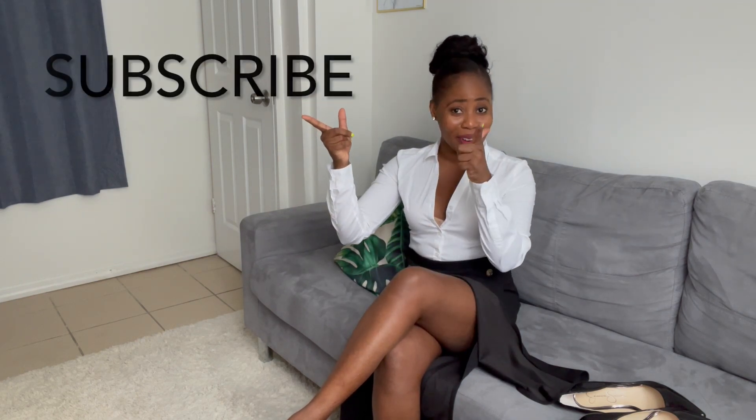Hey my lovers, welcome back to my channel! If you're new here, welcome — my name is Adiola. If you haven't subscribed to my channel, make sure you click the subscribe button right now and don't forget to turn on the post notification bell so you get alerted when I post a new video.